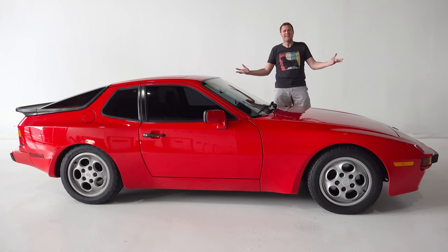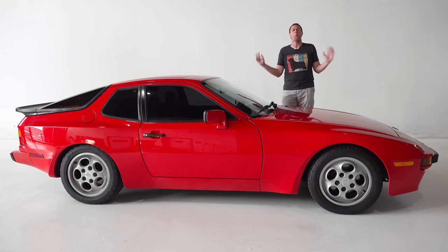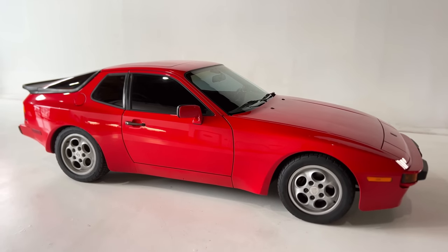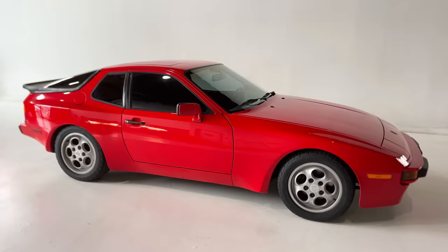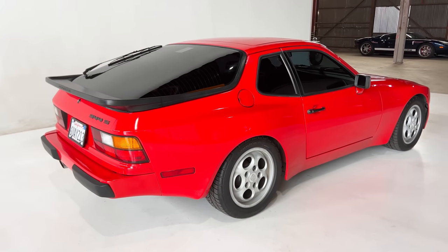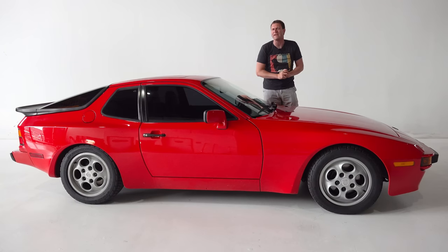This is a 1987 Porsche 944, and it's wonderful. Porsche people will tell you it's not a 911, and they're right. But this car is still fun, exciting, thrilling to drive, and surprisingly affordable. And it deserves more love than it gets.